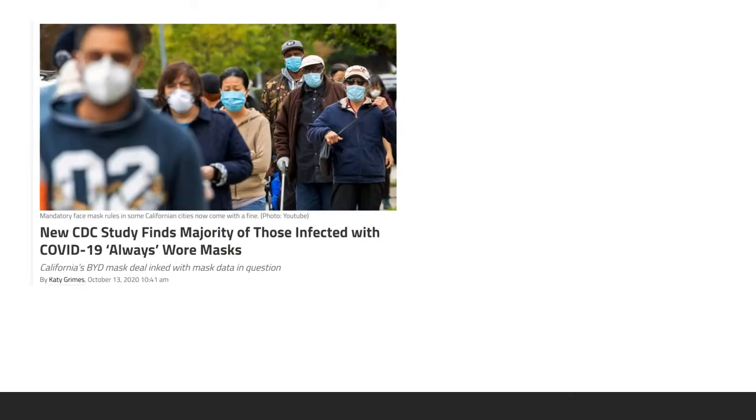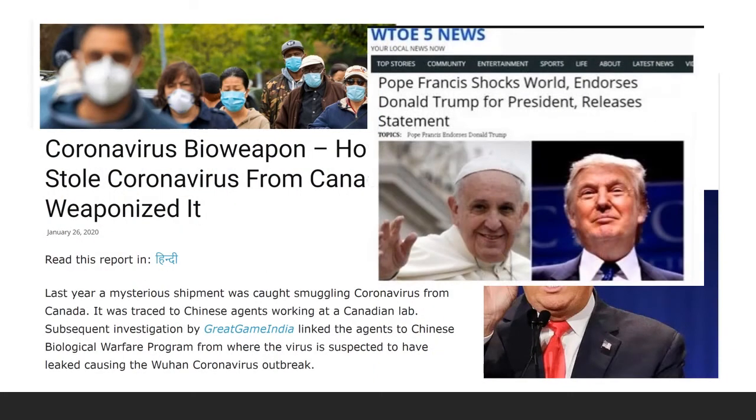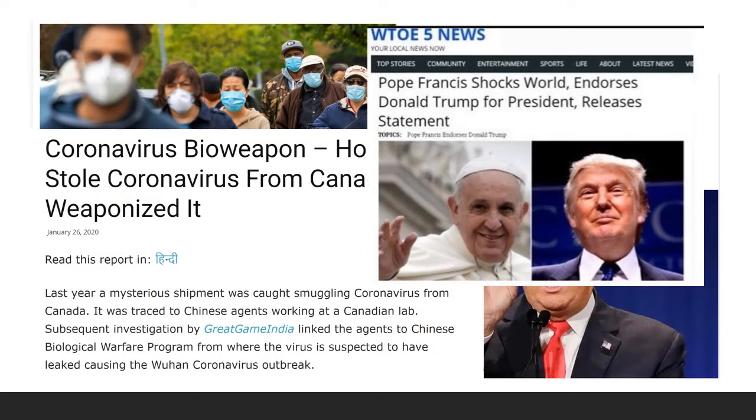We hear statements like these all the time. Fake news is everywhere. Fake news has become a very big problem. But just how bad is the fake news problem really?